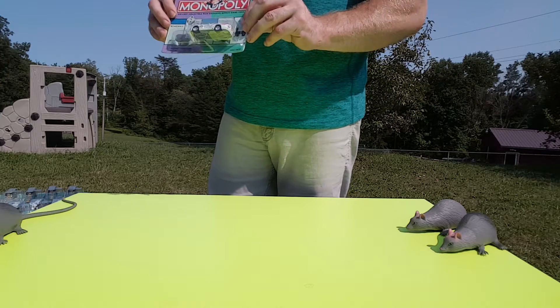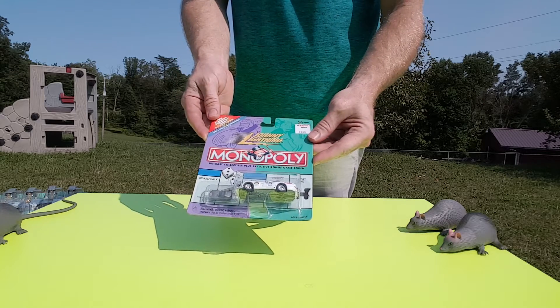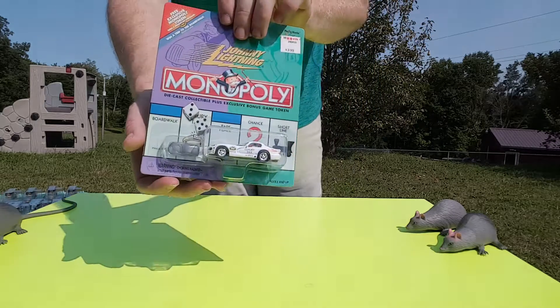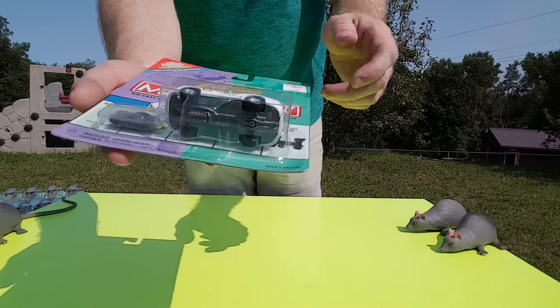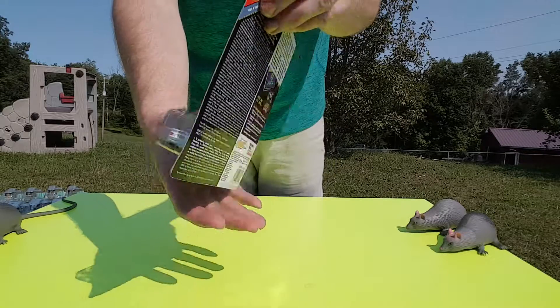Welcome to Toy Bus Productions. Got another giant lightning video for you. This is a Monopoly set. I bought them in 2002. It's a Dodge Viper. Each car came with a little Monopoly piece, and I have the full set.